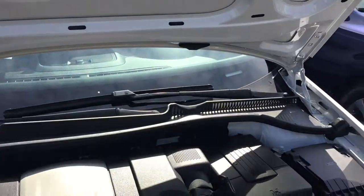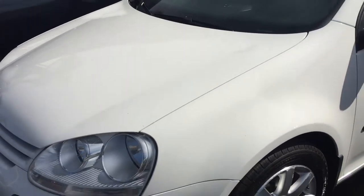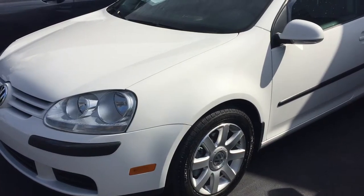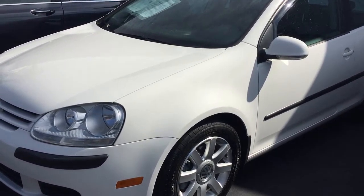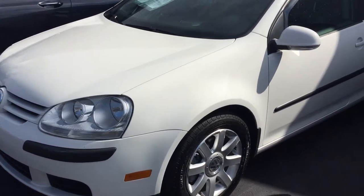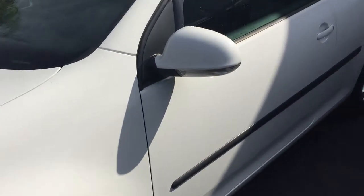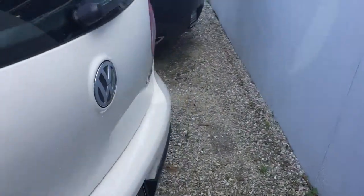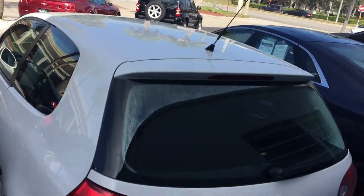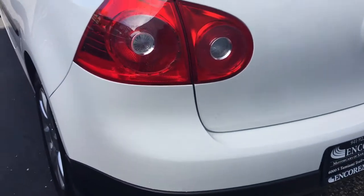It's a two-owner car. I forget where it was before Florida, but it's been in Florida for a long, long time. It's got a clean Carfax. I think the car was in Tampa to begin with, then went to Spring Hill, Florida, just north of Tampa. It was serviced at a Volkswagen specialist in Tampa, and you can see the oil changes and everything were notated on the Carfax. I really don't have anything else to say about it.